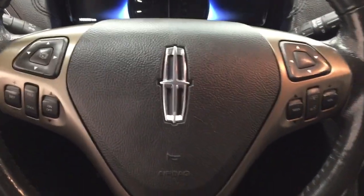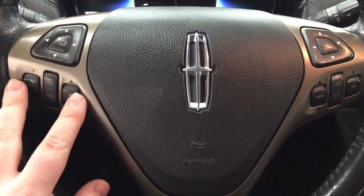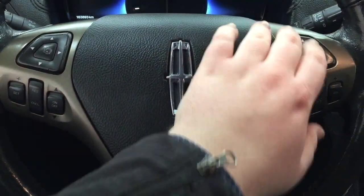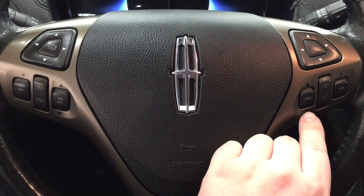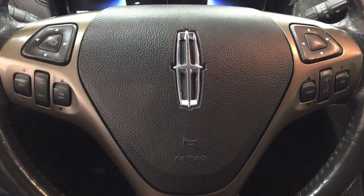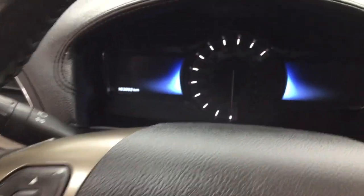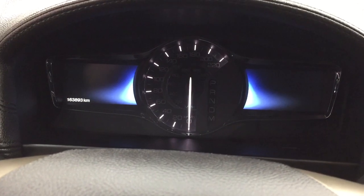Now a couple of the controls you'll see here on the steering wheel include your scroll function, you have your cruise control setting, and then you have your scroll function as well for your other screen, along with your seek function, Bluetooth connectivity with voice recognition and volume control. Now it does offer you the push button start, so all you have to do is put your foot on the brake, hit the push button, and it will start up for you automatically.